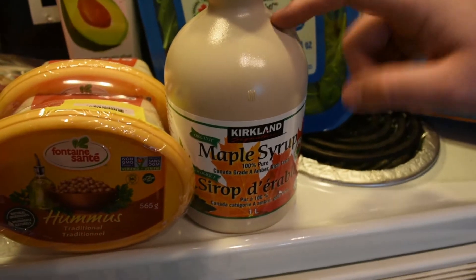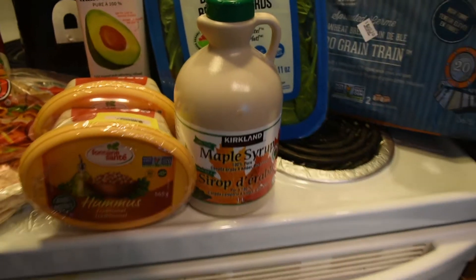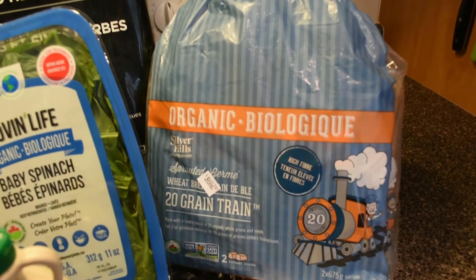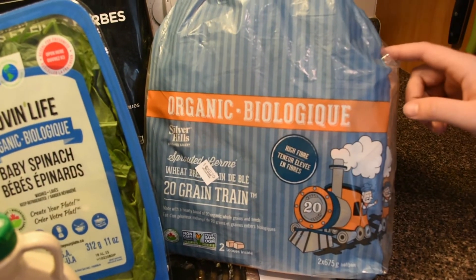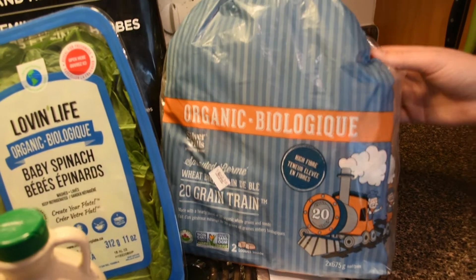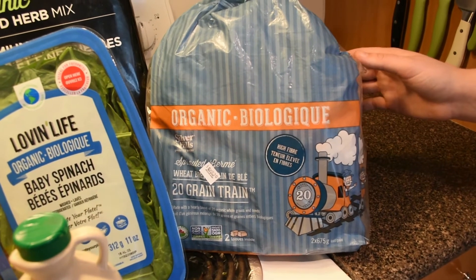We have the maple syrup as always — this is a staple at $13.99 for organic. Then we got some more bread. This time we decided to try a different variety of the Silver Hills bread, and this one is $7.99 for two whole loaves. The last one was also good, but why not switch it up.